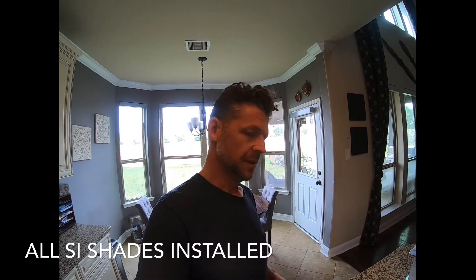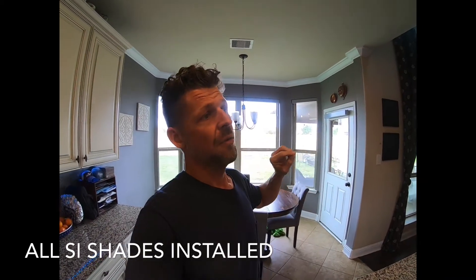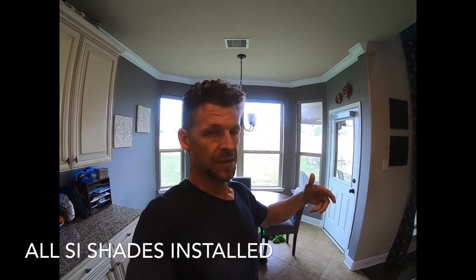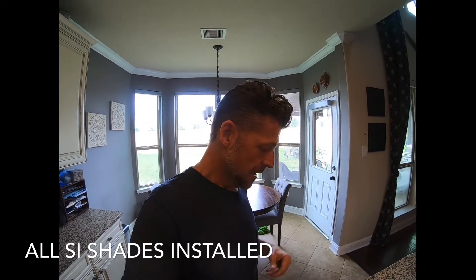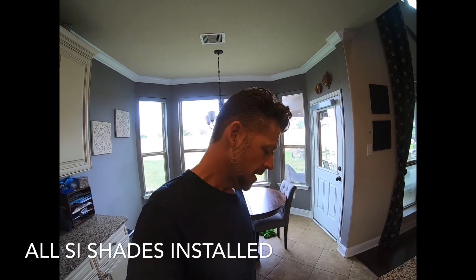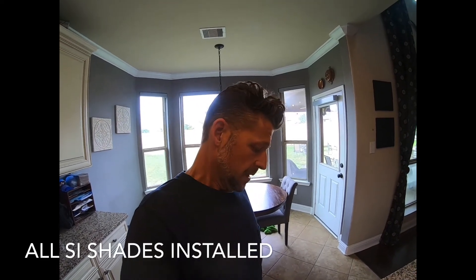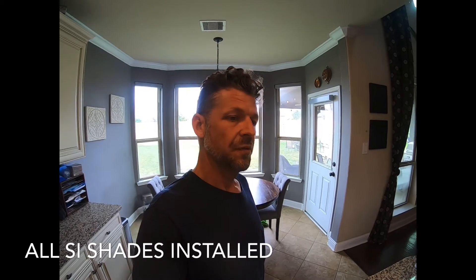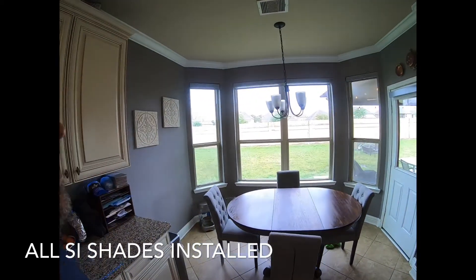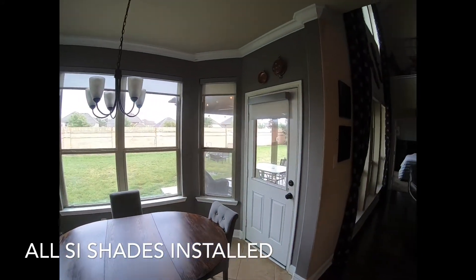These shades can also be programmed into integration systems like Control4, and soon Savant as well. You can also do scheduling — have them open at a certain time even if you don't have an automation system. Here's one more example — Alexa, turn on kitchen shades 25 percent.